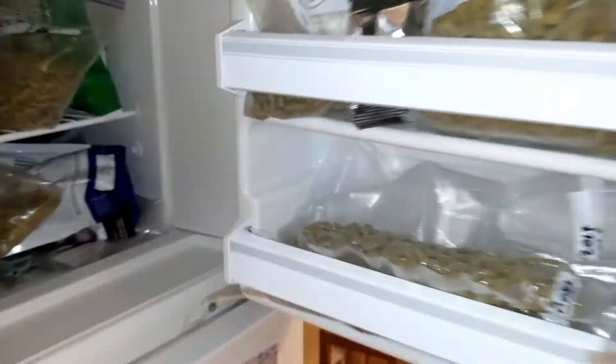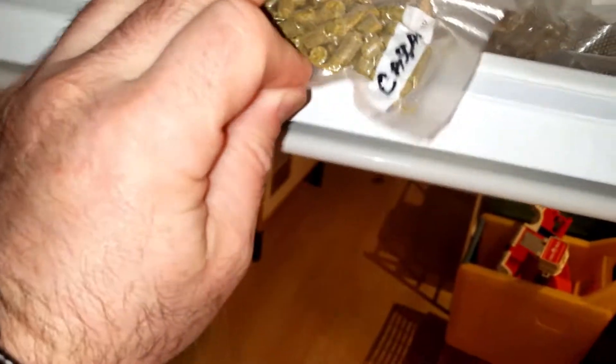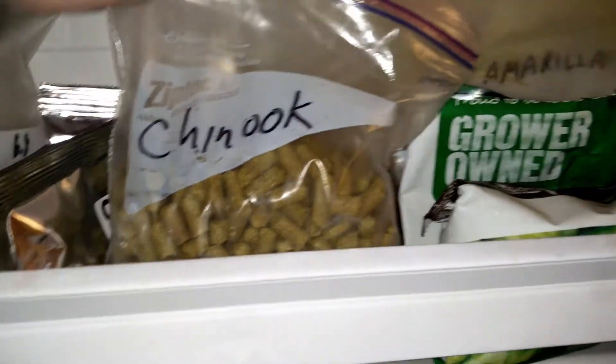Let's just see what we've got here. Saaz. Simcoe. I'm not going to bother with these little itty-bitty bags. Some Cascade — one of my favorites. Some Chinook. What is this one? Fuggles. Can't go without fuggles.